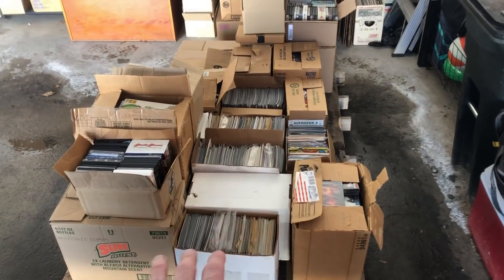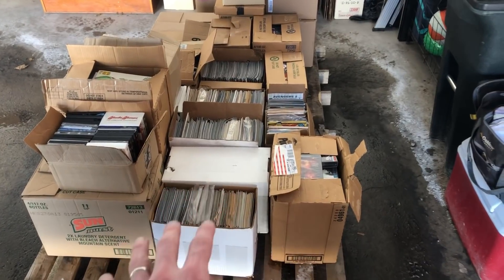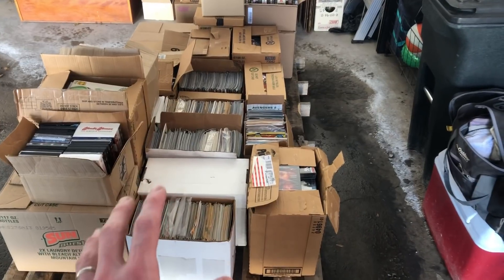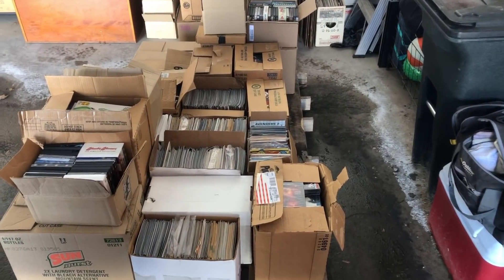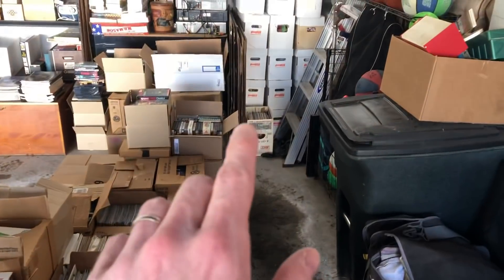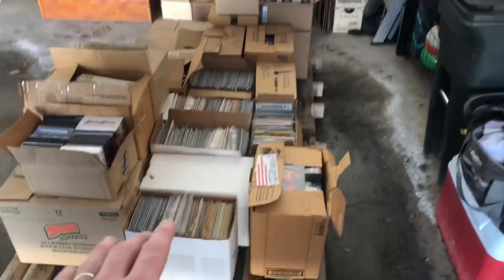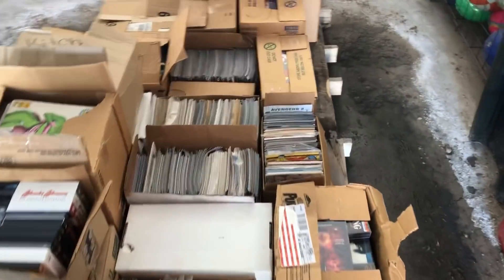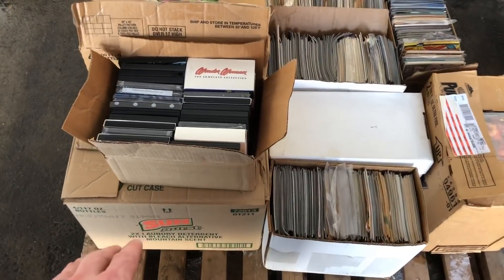All right everyone, so it looks like two pallets was a good amount. I've got most of it laid out here on the two pallets — there's some stuff behind it which I'll show you. I could have piled everything right on top on one pallet, but I really want to avoid stacking a lot of this stuff. Because unlike my white comic boxes back there, which are nice and sturdy and designed for being stacked, these boxes really aren't. So I want to minimize crushing as much as possible.